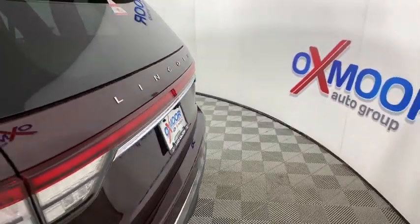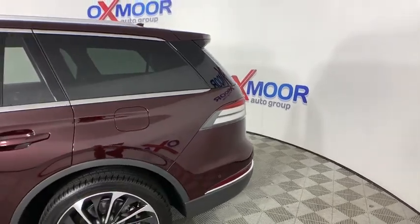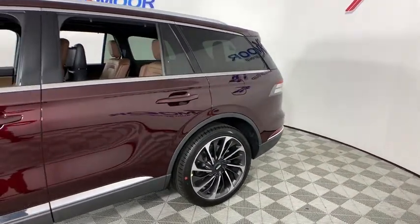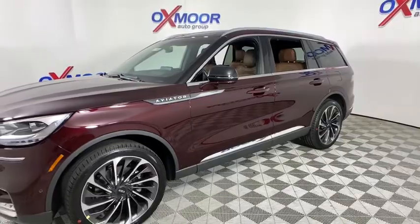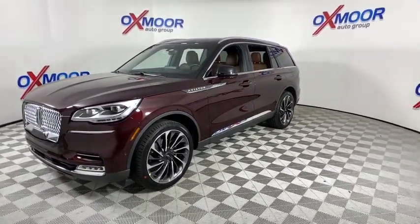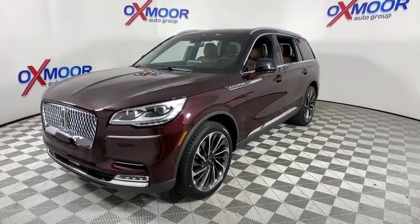Stop by and take a look at the 2020 Lincoln Aviator. The Lincoln Aviator is the luxury division's mid-size sport utility vehicle. Based on the Ford Explorer, the Aviator combines a rugged, truck-based platform with a smooth, luxury car ride. Properly equipped, the Aviator can tow up to 7,300 pounds, significantly more than most imported SUVs in its size class.